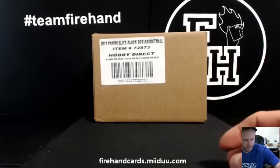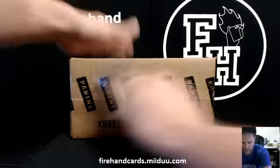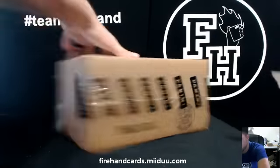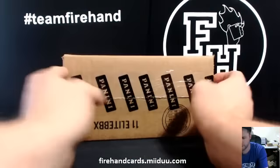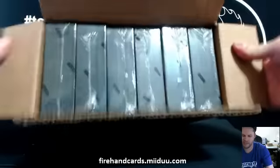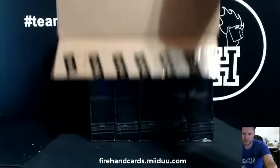2010-11 Elite Black Box Basketball, 6-box case break — first one in a long time. I have one more case of this but it's already been busted open for mixers. We ripped one box and that one box coincidentally was missing a hit. It's kind of brutal. Let's hope that doesn't happen to us in this case.